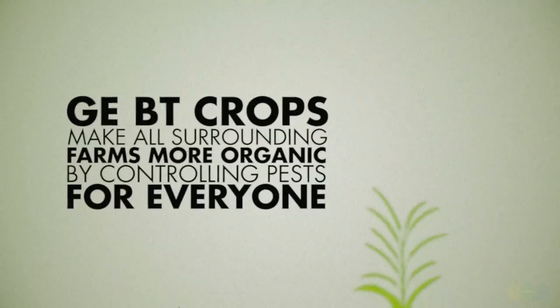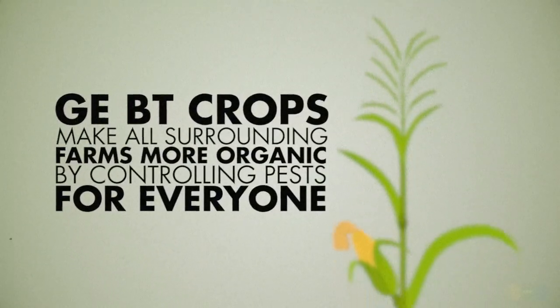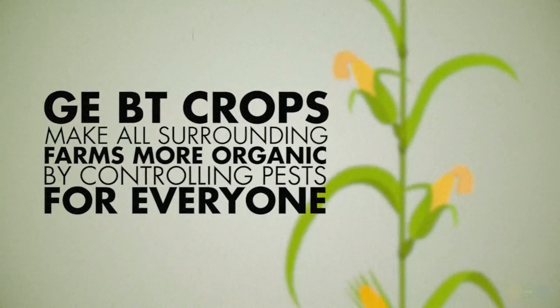Now just think about that for a second. You've probably been told that GE crops increase pesticide use and that GE farms and organic farms cannot coexist. But the fact of the matter is the complete opposite is true in this case. GE BT crops reduce total pesticide use in a given area, and GE BT farmers are great neighbors for organic farmers. It takes different strokes to move the world, people.